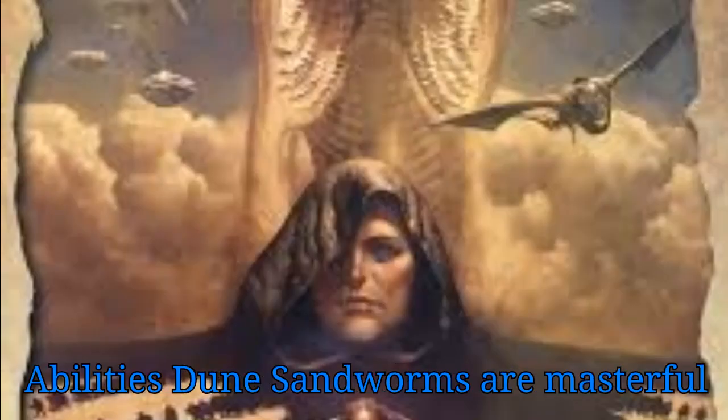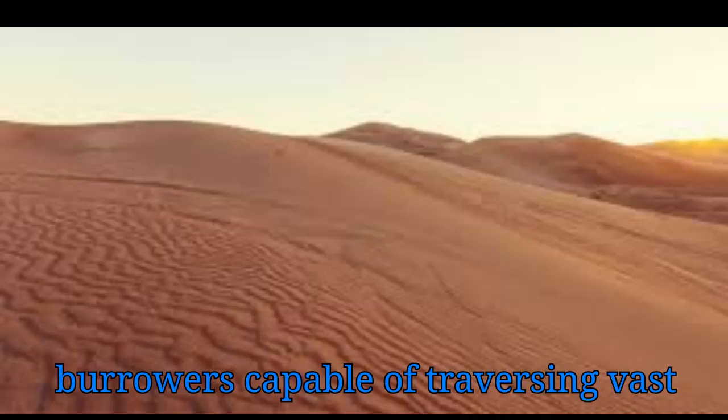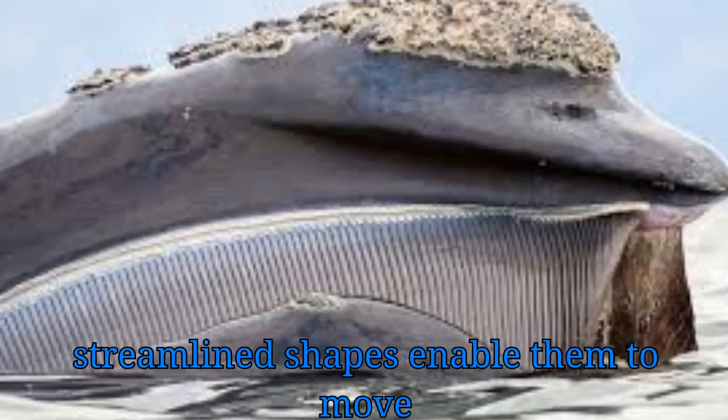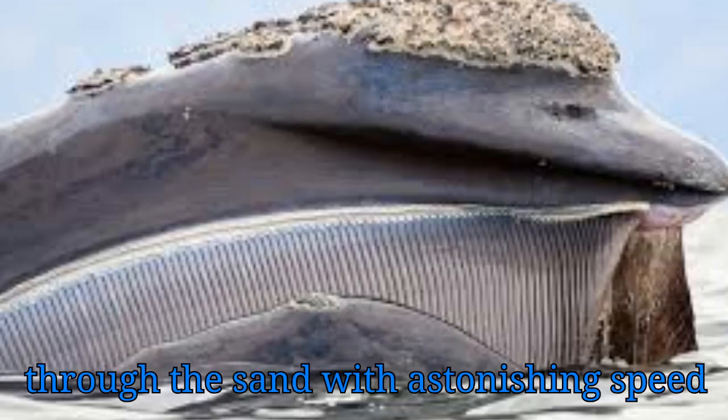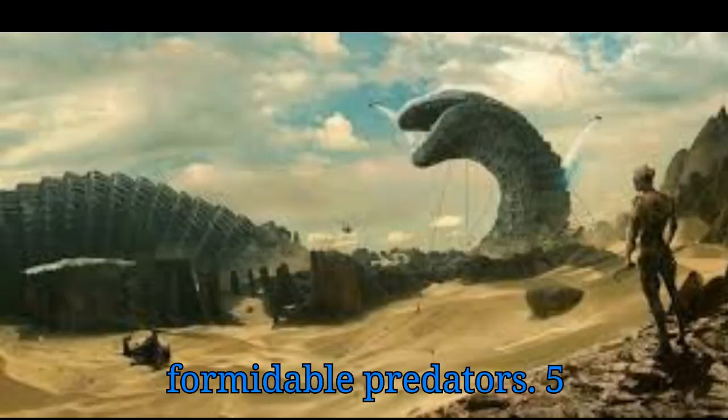Sand Traveling Abilities. Dune Sandworms are masterful burrowers, capable of traversing vast distances beneath the surface of the desert. Their muscular bodies and streamlined shapes enable them to move through the sand with astonishing speed and agility, making them elusive and formidable predators.